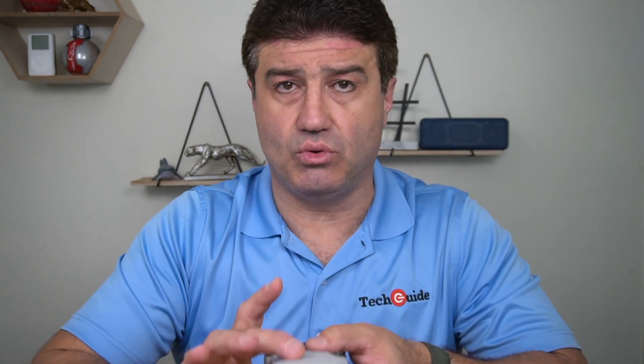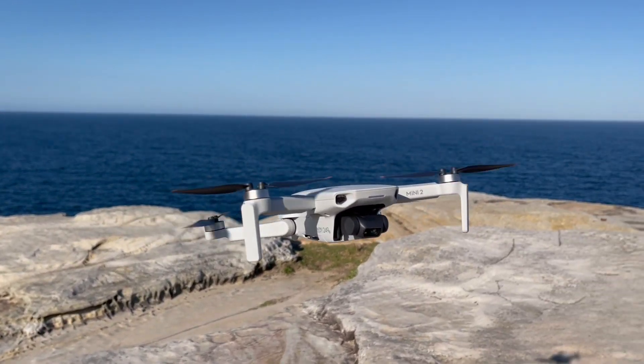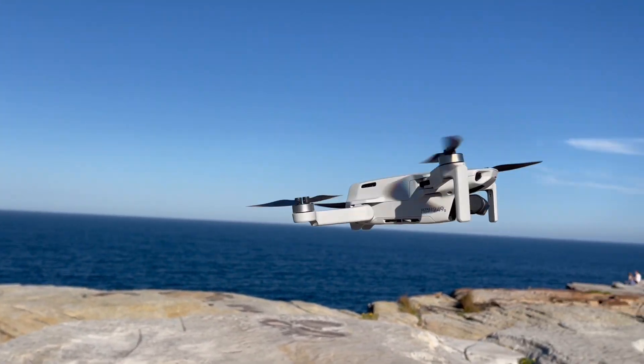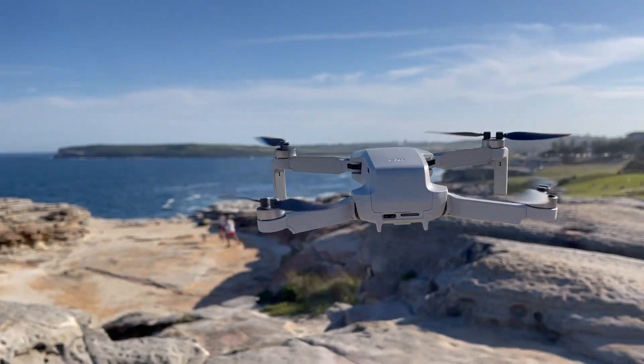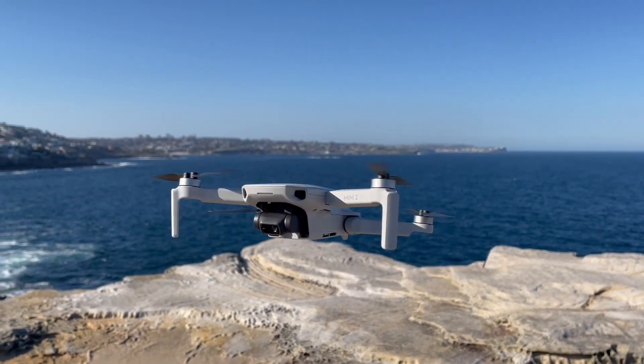The DJI Mini 2 weighs just 249 grams, so not only is it small, it is also quite light. But don't let its size fool you into thinking it can't handle the conditions. For our testing we took the Mini 2 out to the eastern suburbs of Sydney - Lurline Bay, Maroubra along the coast. The day we took it out was actually quite windy. DJI says the Mini 2 can handle wind speeds of up to 38 kilometres per hour, and while it wasn't quite that high, it certainly stuck right where it had to in pretty decent winds. We flew it out over water up to about 100 meters, and the three-axis gimbal was rock steady, giving us really smooth video.